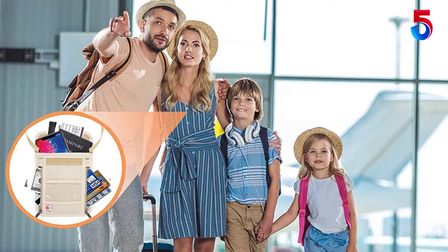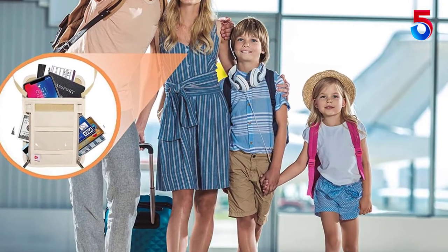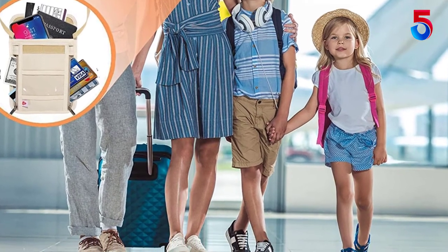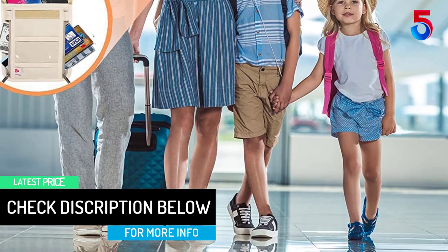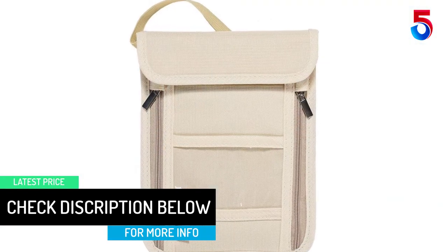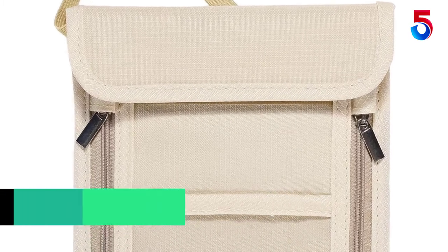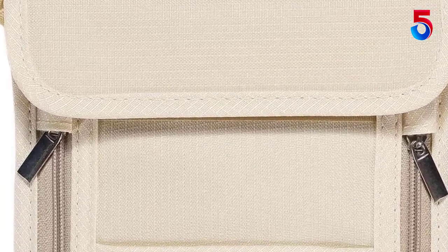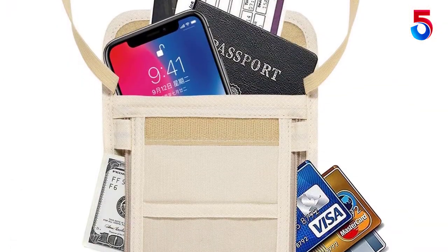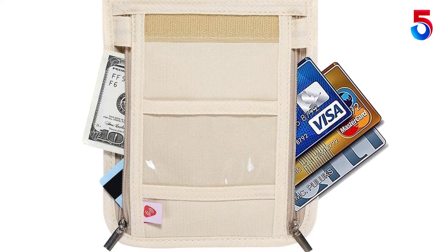The hook, straps and loop fastener are all adjustable. Moreover, the back panel also takes care of any moisture and heat. It is in the fashion of a neck wallet, hence your hands are free to do other things with ease. Most importantly, the ID window allows easier viewing of travel items like boarding passes to make security checks quicker. Lastly, this product offers you a 100% full satisfaction guarantee. Thus, if it fails to satisfy you, you can always get a full refund.